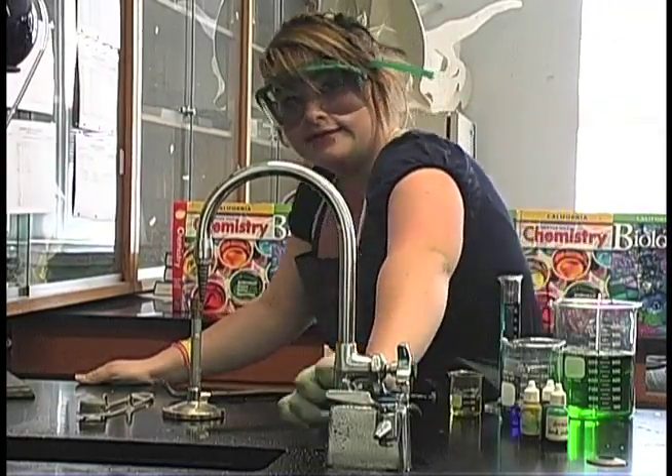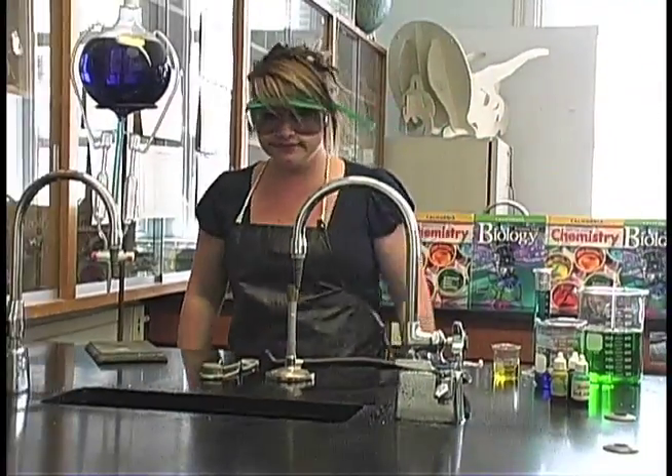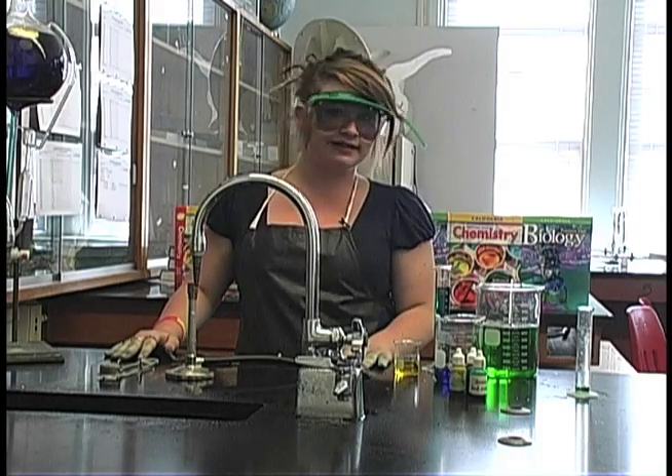Oh, that's not good. Safety Sally. That concludes Safety Sally's Safety Science Lab Rules.